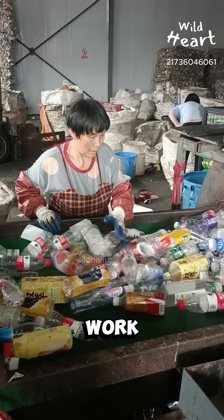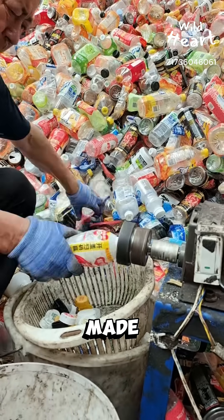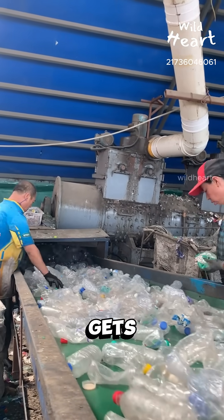Machines and people work together. Some bottles are checked by hand, while others are stripped of their caps using special tools, since caps are made from a different kind of plastic. The bottles then move through sorting lines, making sure only the right material gets processed.